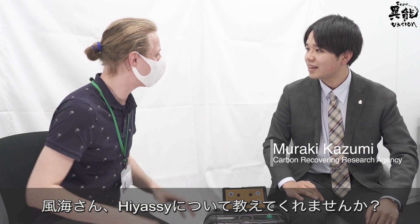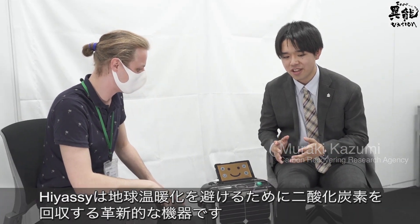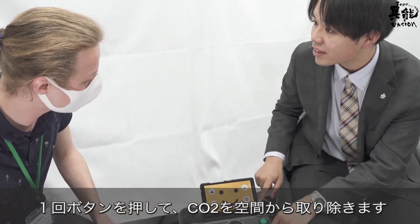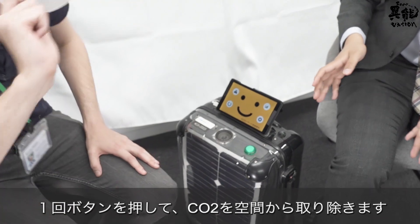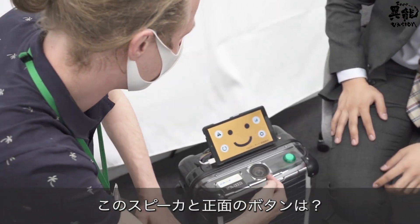Kazumi, can you tell me a little bit about your machine? Of course. It is an innovative machine that can remove carbon dioxide from the air, addressing global warming. By just pushing a button, you can remove carbon dioxide from the air. And it works right now — is it currently taking in carbon dioxide? Yes.